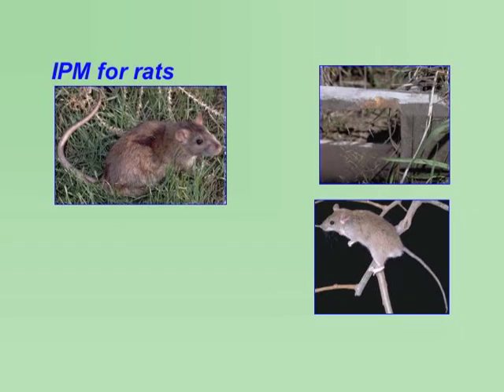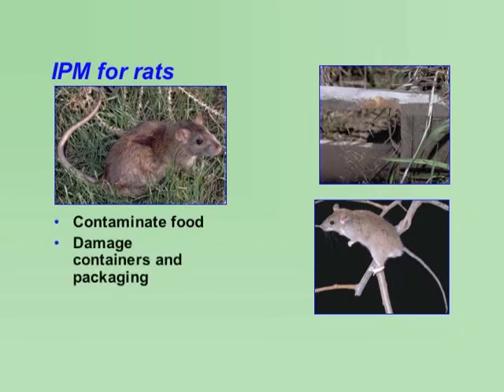Rats can cause considerable damage in schools. They contaminate food and damage containers and packaging materials where food is stored. They can gnaw on electrical wires and wooden materials such as doors and ledges, and tear up insulation in walls and ceilings.